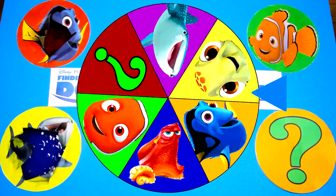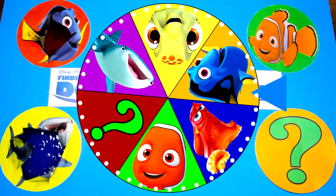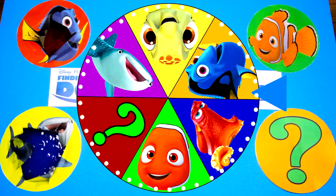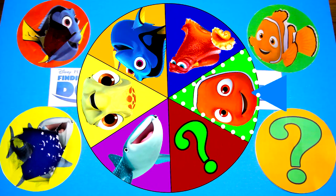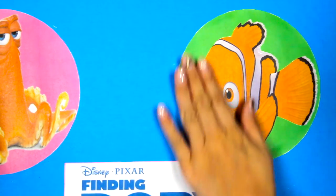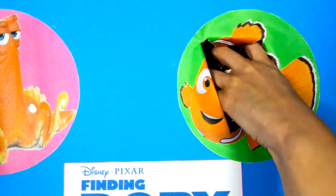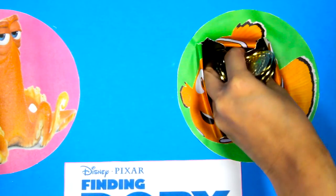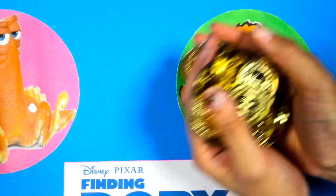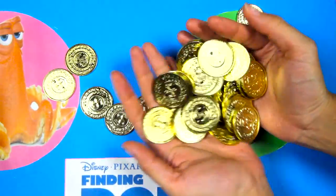Let's spin the wheel again! Who do you think it will land on next? Is it gonna be Hank? The mystery character? The wheel landed on Nemo! Nemo is Dory's best friend and he helps Dory find her parents in Finding Dory! Nemo is such a good friend! Wow, Nemo's circle is filled with shiny gold coins, just like a buried pirate treasure chest!